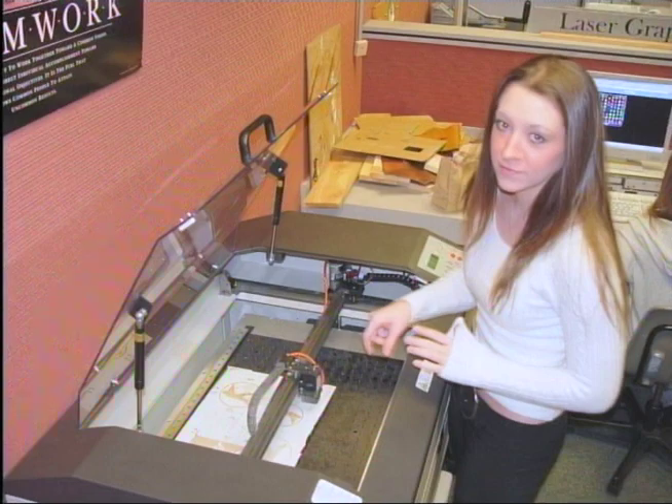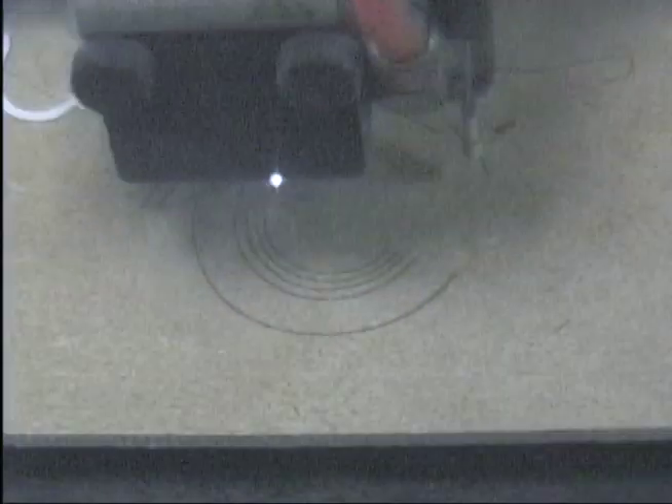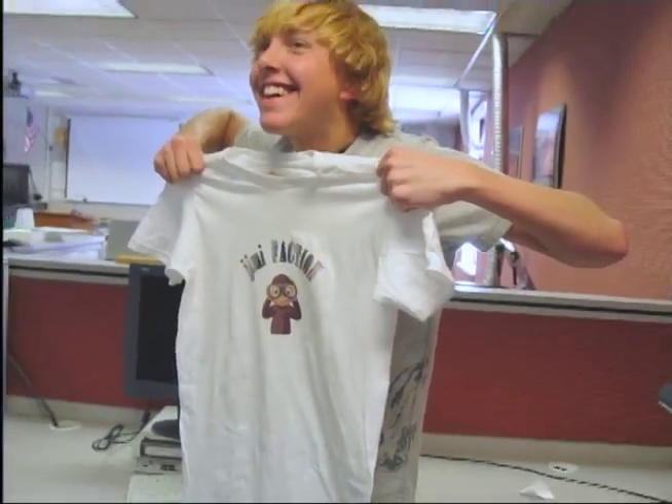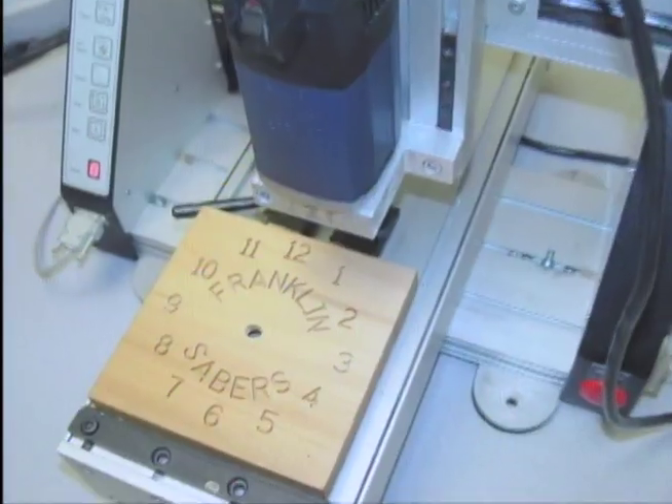You can use the laser engraver to make a dog tag and keychain. Survey of Technology is a great introductory class for underclassmen. You will leave with many skills to use throughout your high school career. Once you have taken Survey of Technology, the Tech Lab and its equipment are available for you to use anytime.